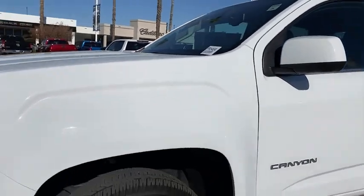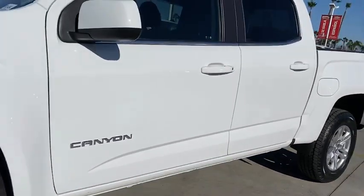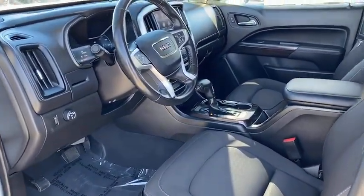Panic alarm, remote keyless entry, overhead console, tachometer, HD radio, front reading lamps, power seats. Come see the car for yourself.